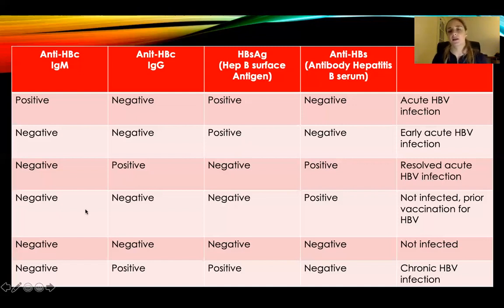IgM negative — don't have it. IgG negative — you've never had it. Hepatitis B surface antigen negative — you don't have it and you're not infectious because you've never had it. And your antibody hepatitis B serum is positive. If you have a positive antibody but you've never had the infection, it's because you had the vaccination.